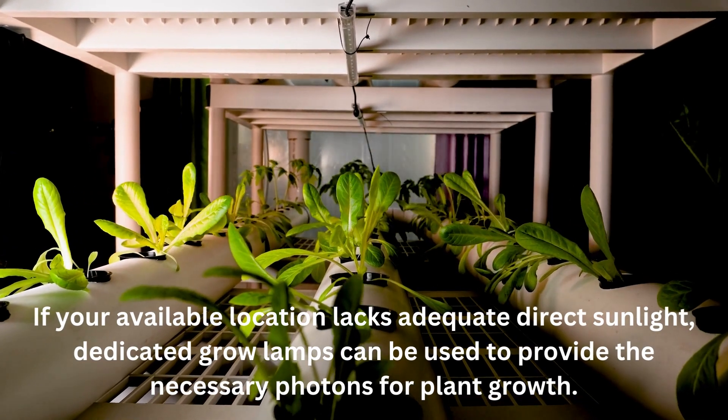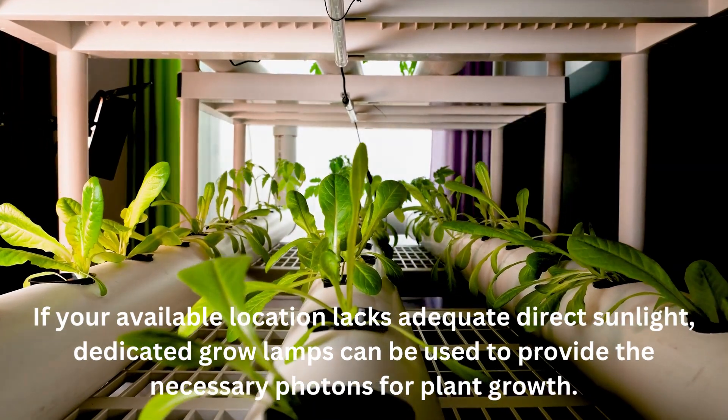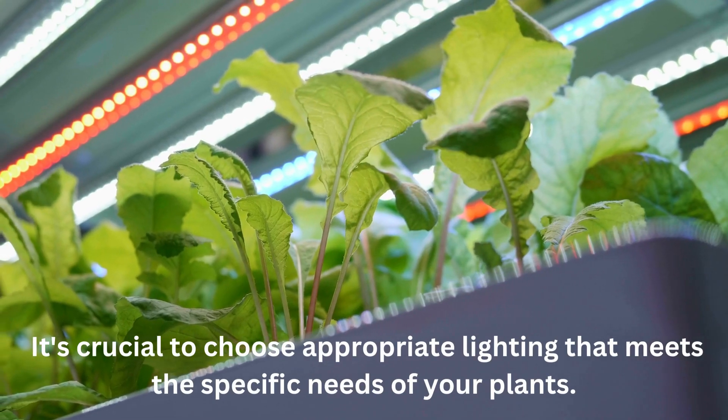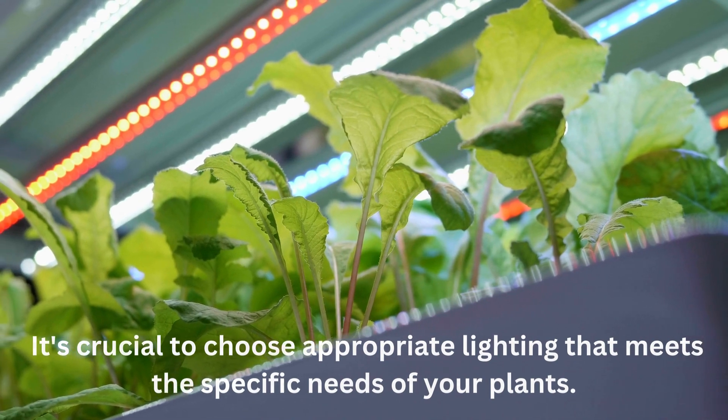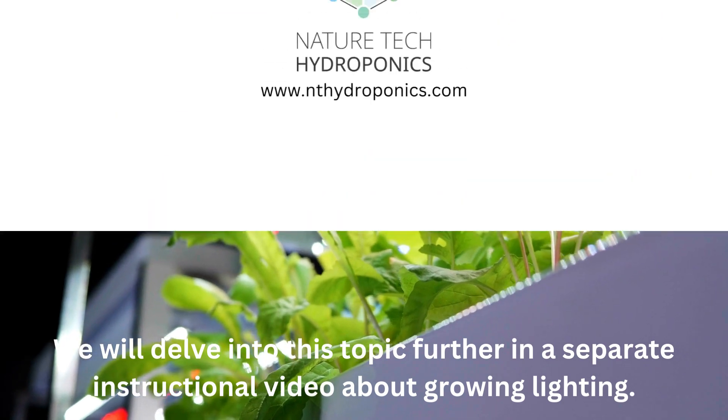If your available location lacks adequate direct sunlight, dedicated grow lamps can be used to provide the necessary photons for plant growth. It's crucial to choose appropriate lighting that meets the specific needs of your plants. We will delve into this topic further in a separate instructional video about growing lighting.